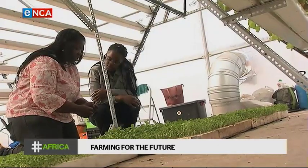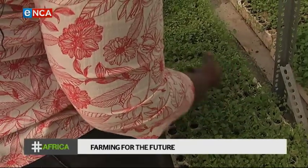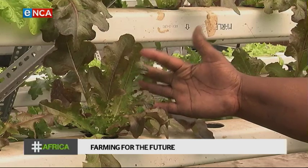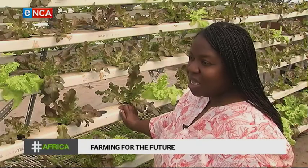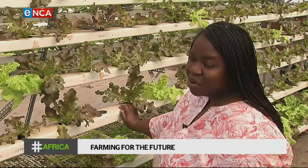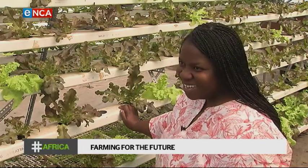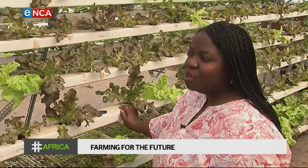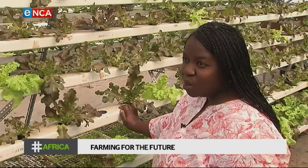Urban farming requires a lot of research, and it's important to understand your environment. You need to know what type of greens grow best in the urban farm you want to set up. We've tried a couple of herbs, some of which did not make it. Then we had those herbs that responded very well, which can be used for the skin but also used to cook with.